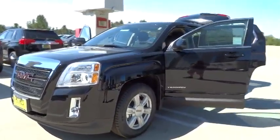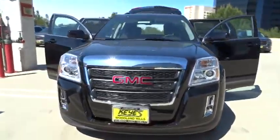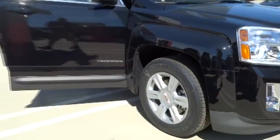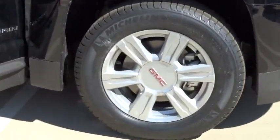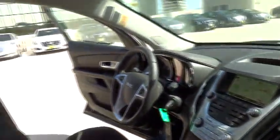The 2014 Terrain. The GMC Terrain combines the benefits of a crossover with the style and functionality of an SUV. Terrain offers uncompromised capability, a balanced stance, and a commanding view of the road, letting occupants enjoy a confident driving experience. An EPA-estimated 32-highway MPG is not bad either, and it is priced below $35,000.